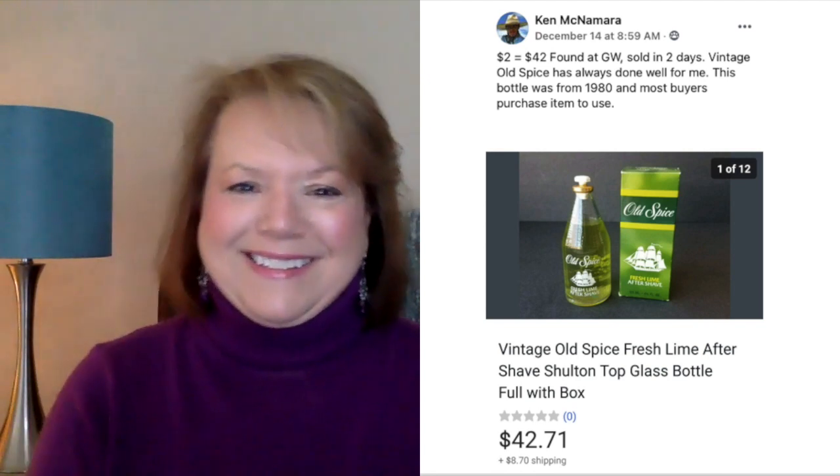Now we've got Cindy Minders. She paid $3 at a thrift store, took a couple of months to sell, and accepted an offer of $90. This is a vintage Henry Dreyfus Art Deco thermos with glass top — definitely very vintage looking. $3 and sold for $90. Ken McNamara sold vintage Old Spice for $42. He bought it for $2 at Goodwill, sold it in two days. Vintage Old Spice has always done well — this bottle was from 1980 and most buyers purchase them to use. $2 and sold for $42.